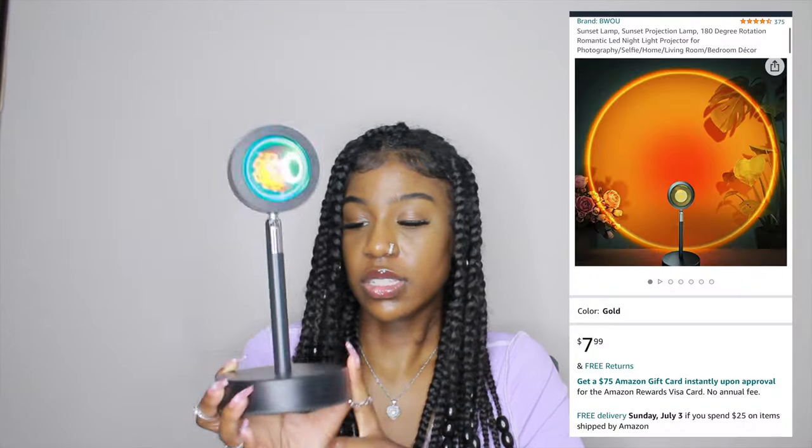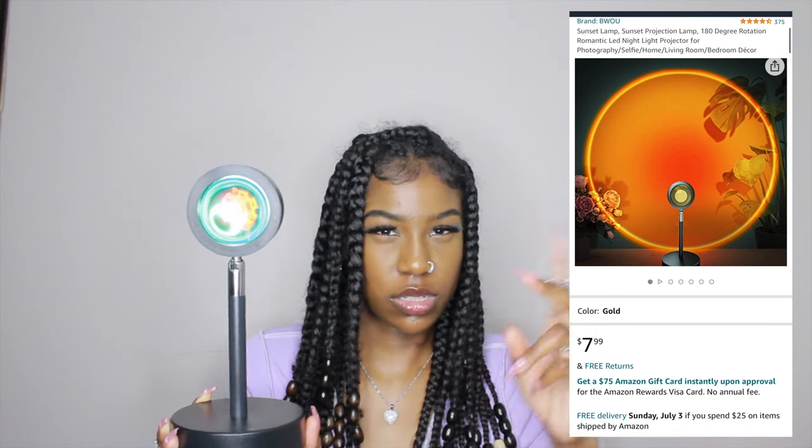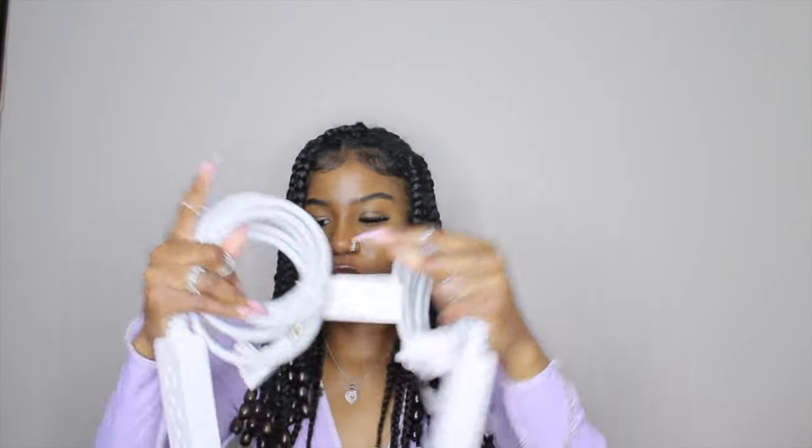I'm sure everybody has this one — it's the sunset lamp. I got it a whole year ago and it still works fine. This is the yellow one; it only has the color yellow — just a sunset lamp. I keep it in the living room and tilt it up so the ceiling gets covered with the light. I don't think I need to buy another one with different colors; this one is just fine.